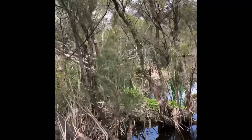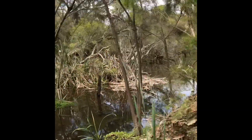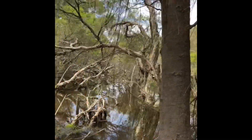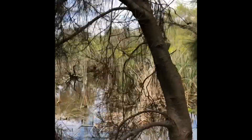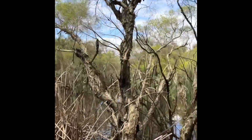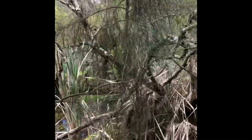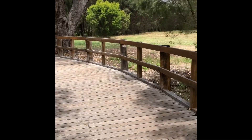We don't have any edible plants here that we can pick and eat, like you guys do over there in the UK. I do love these mangrove-type ones. We have a secret little lake in here which I'll take you to.